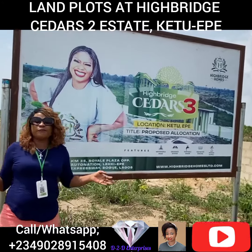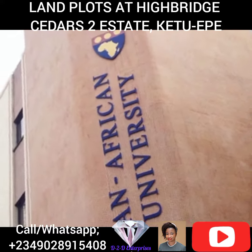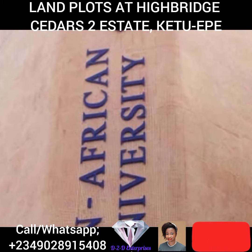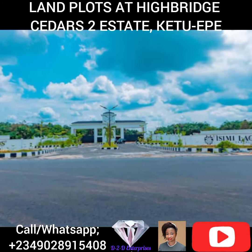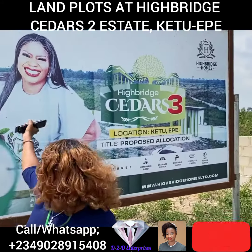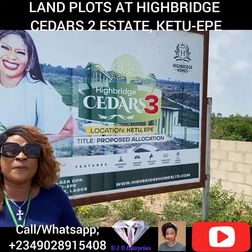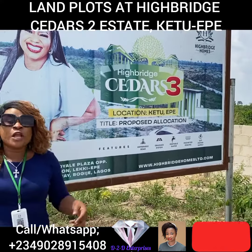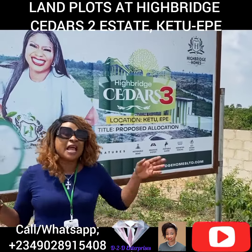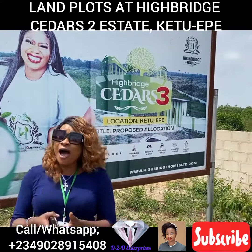What are you waiting for? Our landmarks include St. Augustine University, Pan-Africa University, air resorts and spa, and Issemi Lagos, situated just right, not far away from here. We have good, developing estates surrounding us. You can take advantage of this opportunity and secure your own space with Highbridge Cedar Street Estates. What are you waiting for?